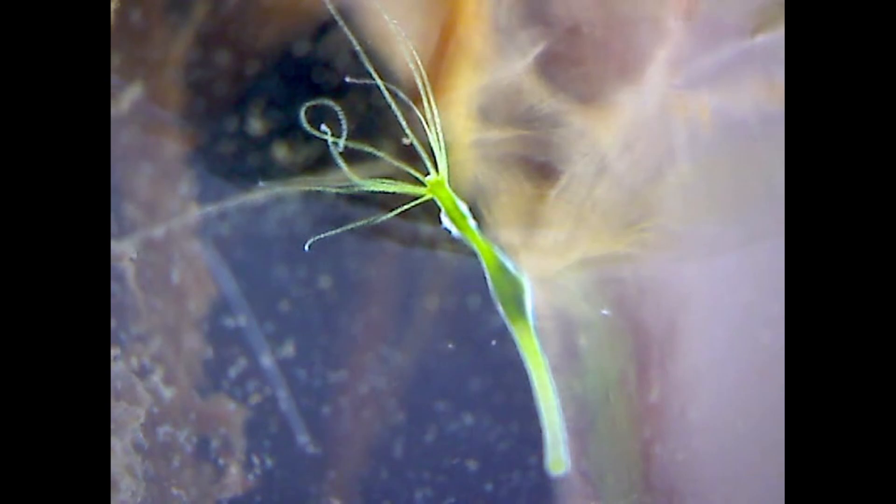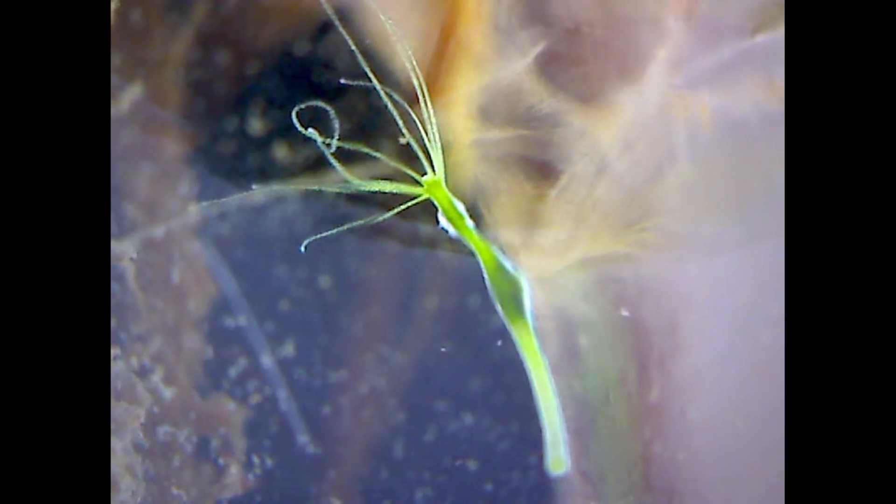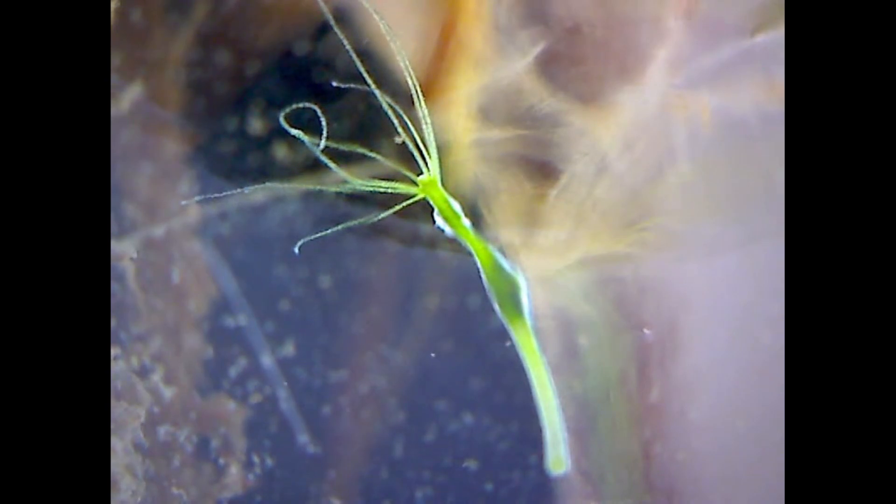Looking very closely at the hydras, I was able to get a better look at the tentacles, and here we can just about make out the stinging cells, called nematocysts, which are strung along the length of the tentacles.